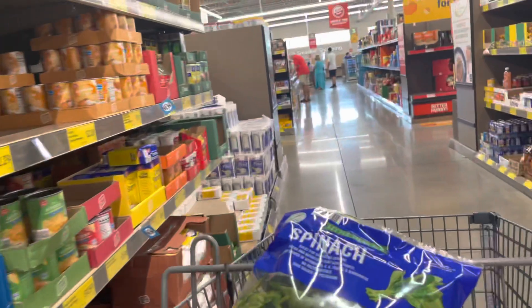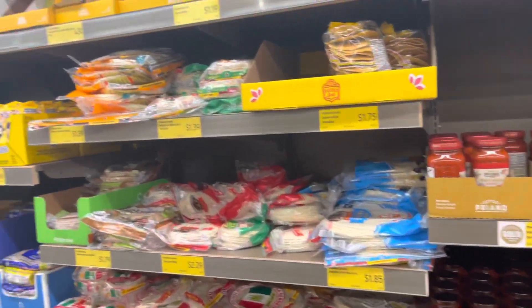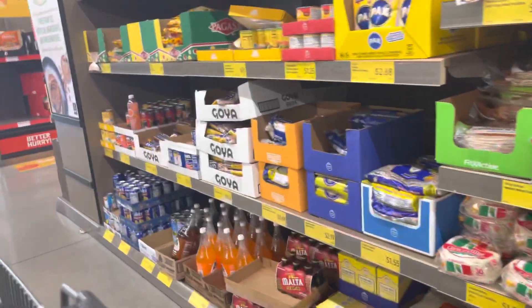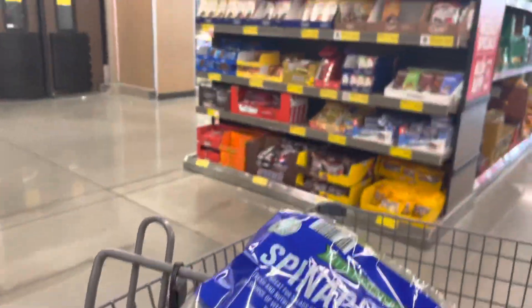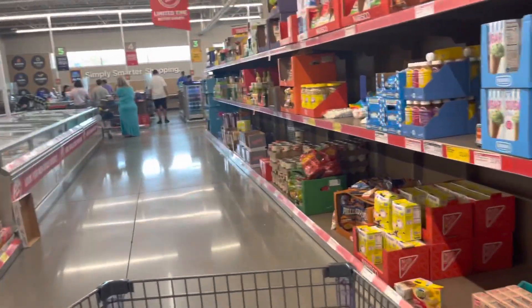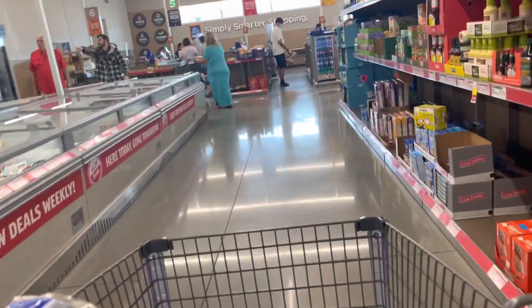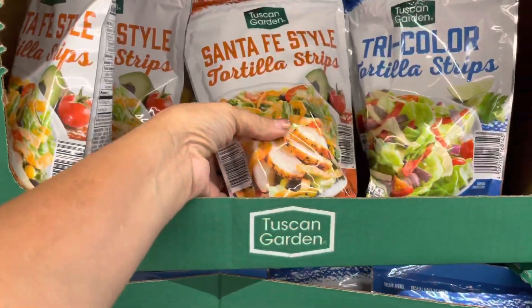This is the bacon section — I don't need any of that. Let's see what's up here: candy, cookies, ice cream. We're going to walk right past that.